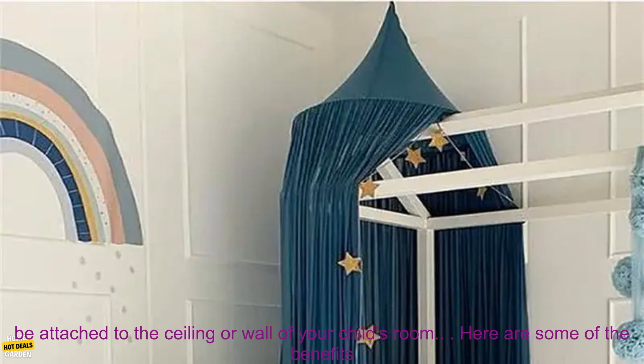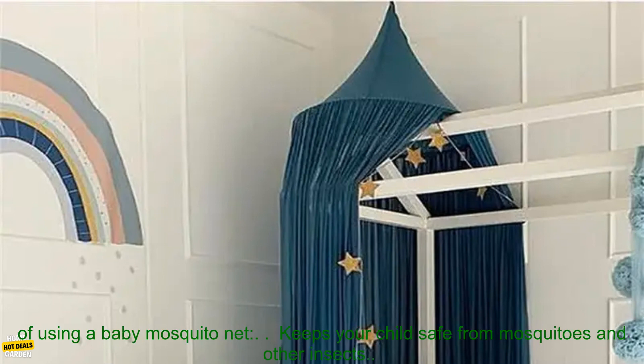The mosquito net is easy to set up and take down. It comes with a metal frame that can be assembled in just a few minutes. The net can also be attached to the ceiling or wall of your child's room.